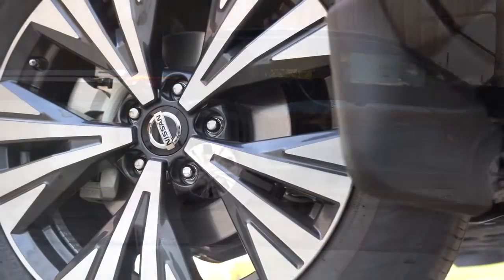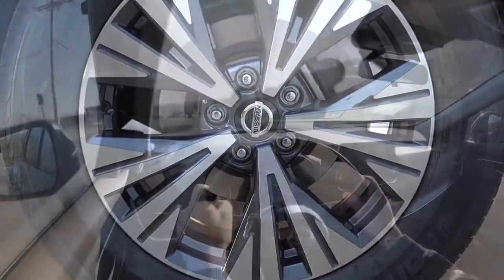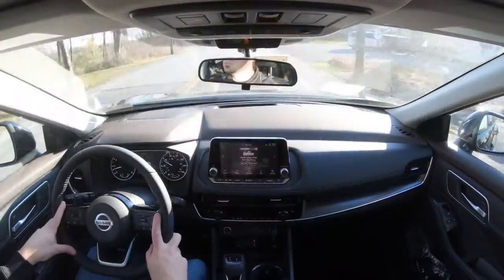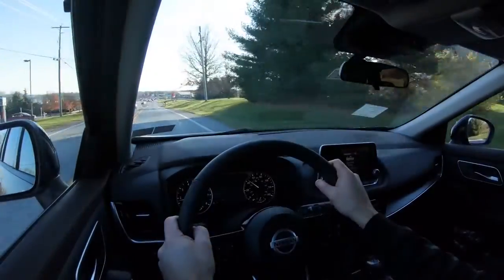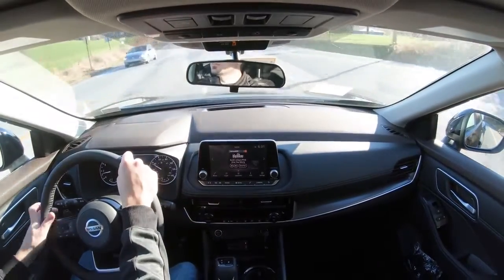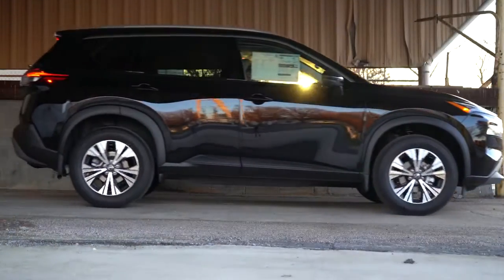Braking is equally important. Up front you'll find 11.7-inch ventilated front discs; in the back, 11.5-inch ventilated rear discs. The 60-to-0 stopping distance comes in at 114 feet — the Rogue gets this 100% right. The braking feel is great with no brake pedal delay, bringing you to a very quick stop. For reference, many other SUVs come in at 120–139 feet, so 114 feet is plenty good and will keep you out of accidents.